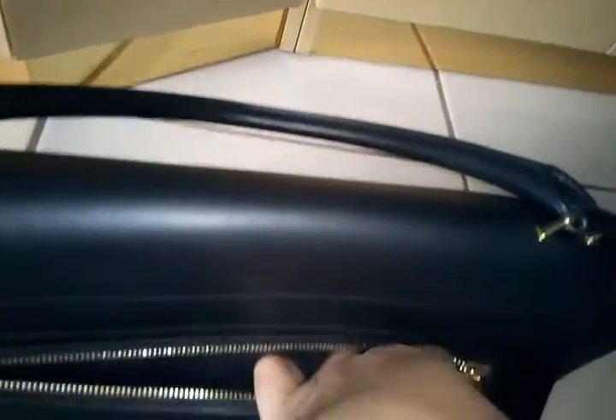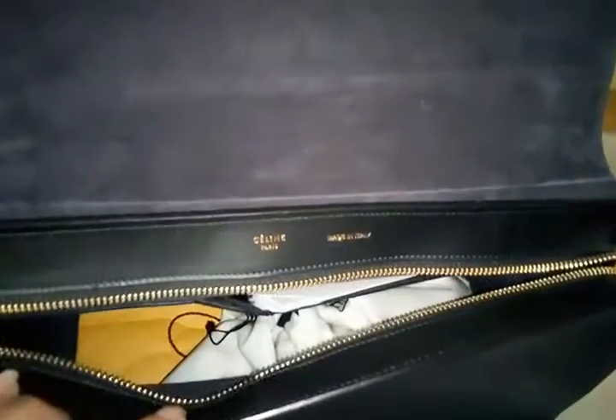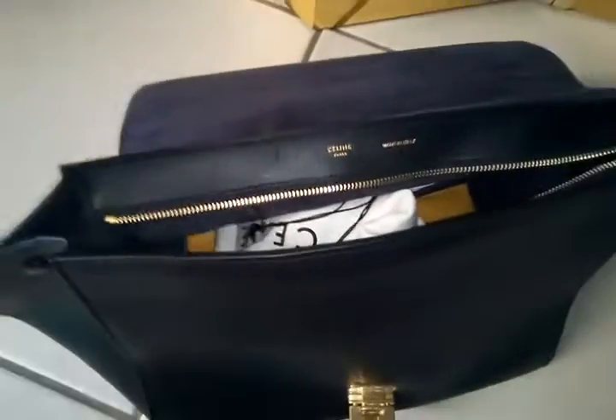The serial number is right here — it's very difficult to take out. It says Celine, made in Italy, and it has a huge dust bag. This is a very simple, classic bag that holds a ton. I rarely use it though because it's too big, but it speaks elegance.